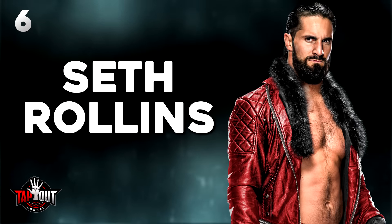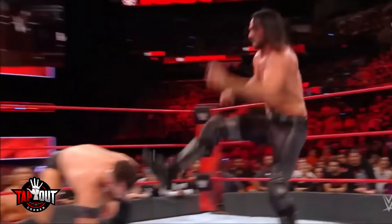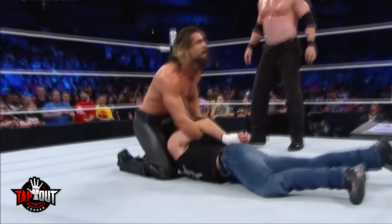Number 6: Seth Rollins. In 2015, Rollins infamously lost the curb stomp because WWE deemed it too violent. They ended up reversing that decision about three years later, but in the meantime Rollins needed a new finisher. He eventually settled on the pedigree, but before that, Seth experimented with a different finisher.